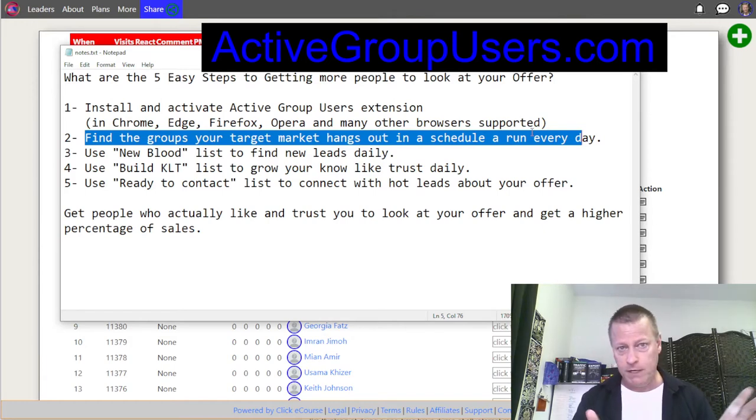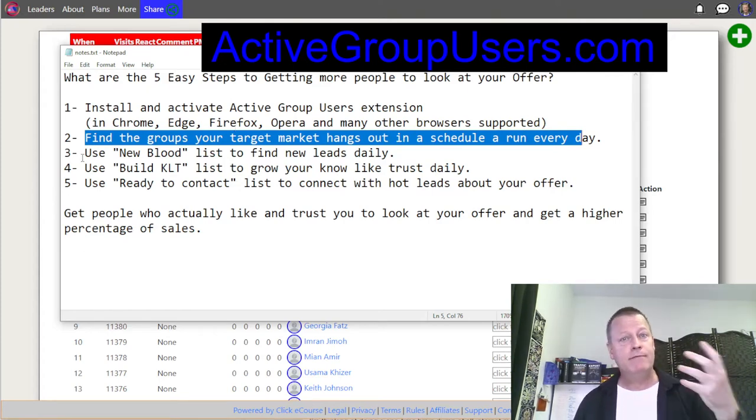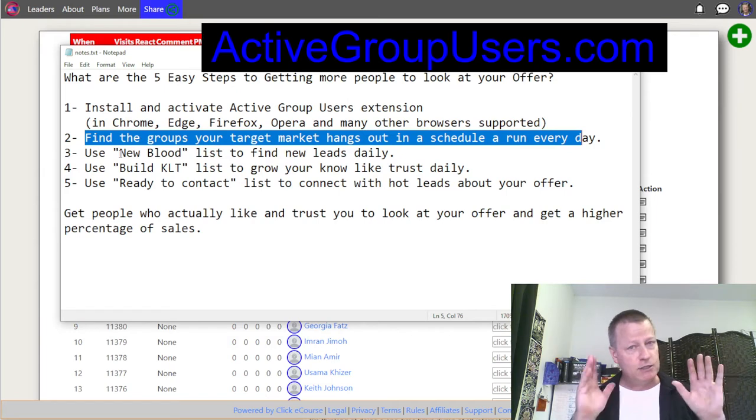You can find users on Instagram, LinkedIn, TikTok, and other platforms, but you're not going to be able to use this tool for those platforms — at least not right now. It's Facebook groups. Once you've got the tool running and gathering users, you'll be able to use the New Blood list, the Build KLT (Know Like Trust) list, and the Ready to Connect list to connect with hot leads about your offer.